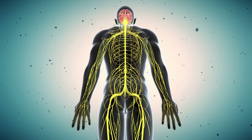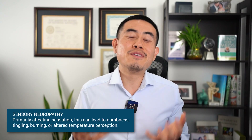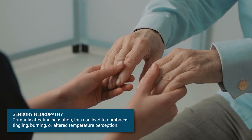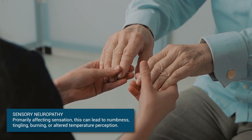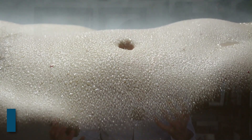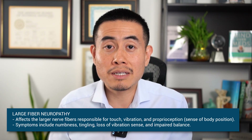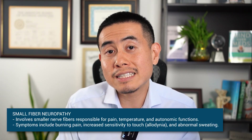First, we're going to start with peripheral neuropathy — meaning the nerves in the extremities of your body are involved. There can be different types: the first is sensory neuropathy. Symptoms include numbness, tingling, a burning sensation on the arms and legs, or an altered perception of temperature regulation on the skin, hands, and feet. It's important to distinguish between large fiber neuropathy and small fiber neuropathy, because there could be potential differences in the treatment plan.